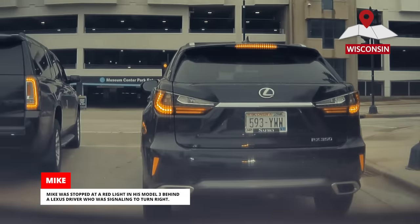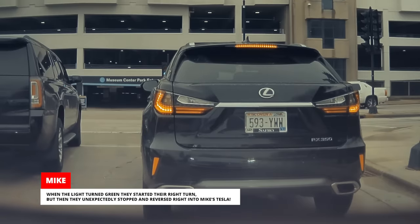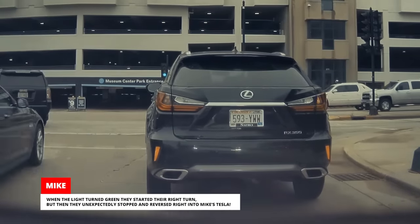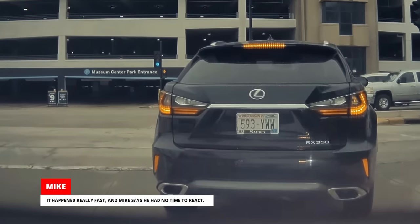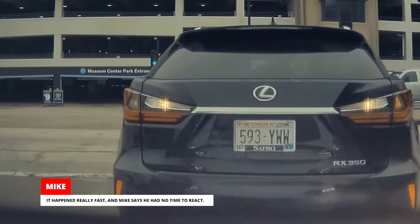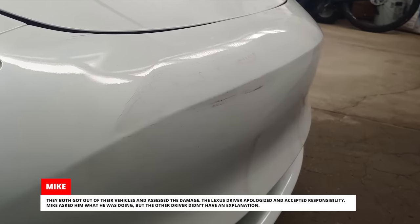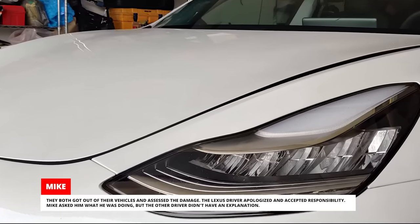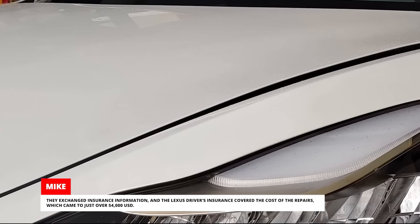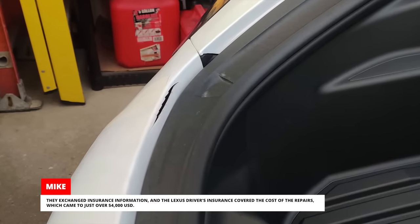Mike was stopped at a red light in his Model 3 behind a Lexus driver who was signaling to turn right. When the light turned green they started their right turn, but then they unexpectedly stopped and reversed right into Mike's Tesla. It happened really fast and Mike says he had no time to react. They both got out of their vehicles and assessed the damage. The Lexus driver apologized and accepted responsibility — Mike asked him what he was doing, but the other driver didn't have an explanation. They exchanged insurance information, and the Lexus driver's insurance covered the cost of the repairs, which came to just over $4,000.